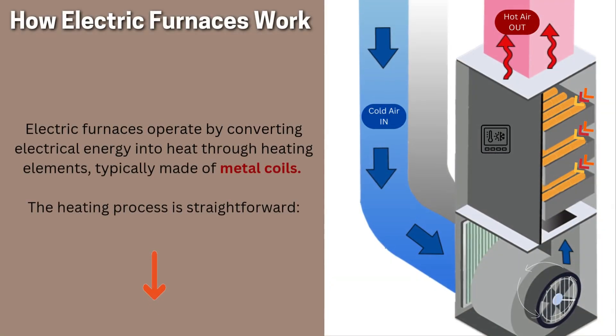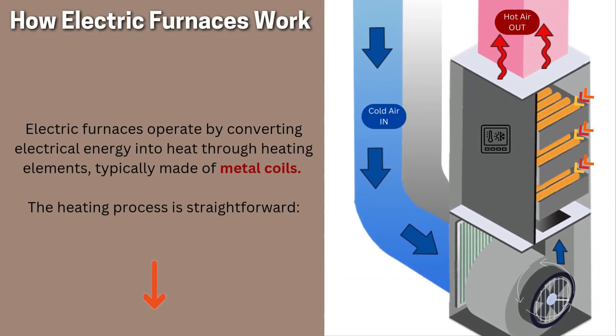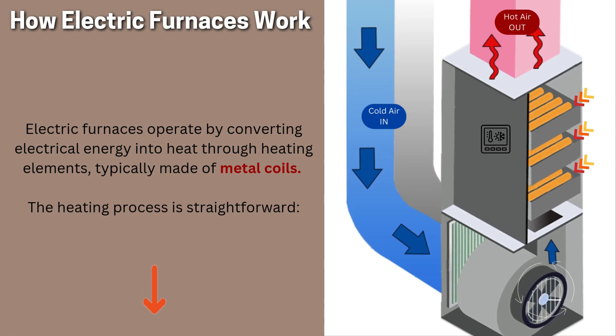How electric furnaces work. Electric furnaces operate by converting electrical energy into heat through heating elements, typically made of metal coils. The heating process is straightforward.